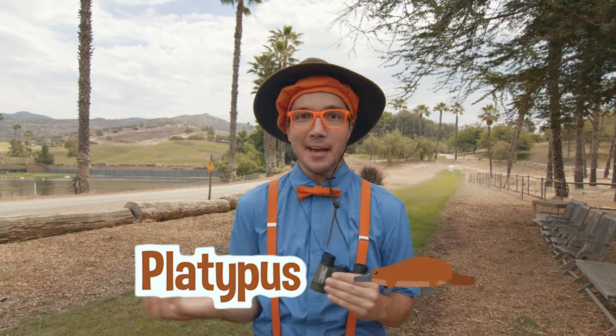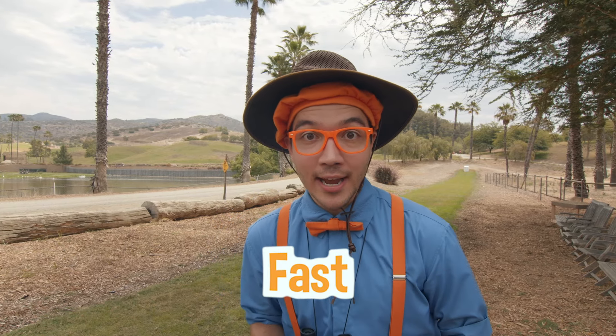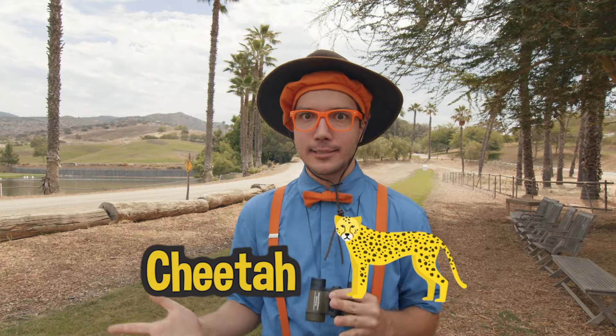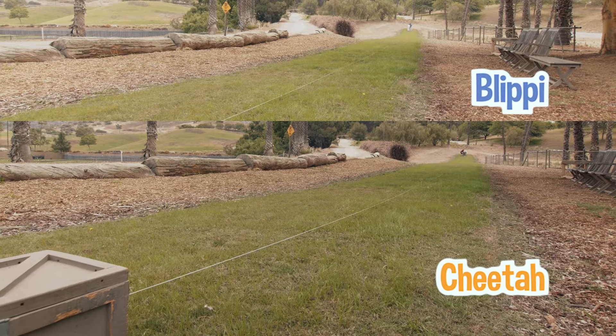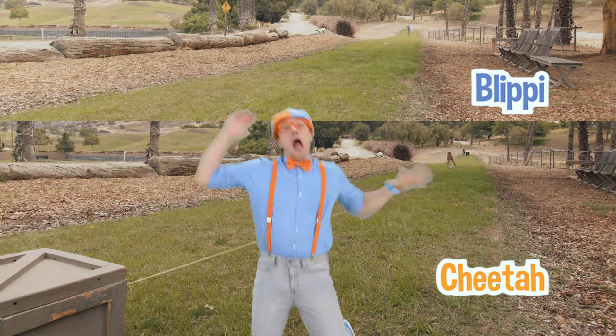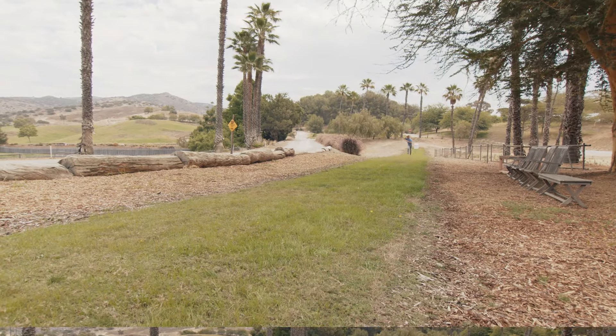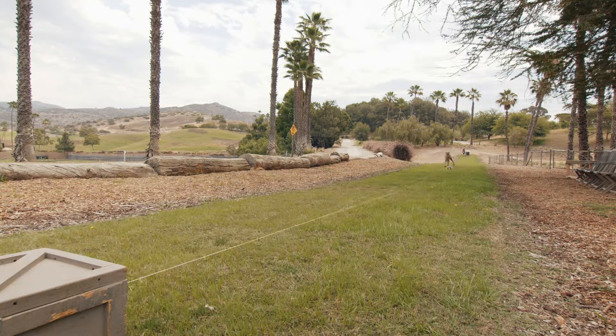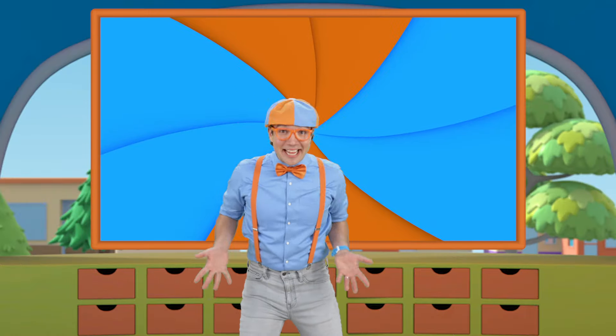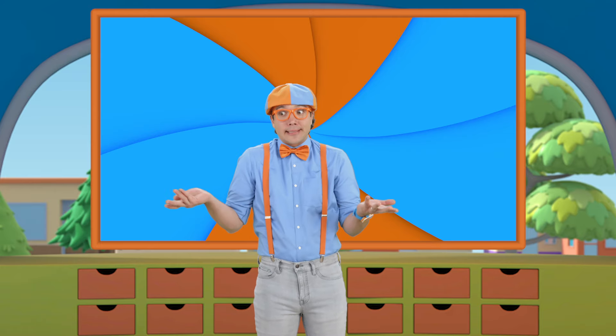Do you know what other animal likes to run really fast? Yeah, a cheetah likes to run really fast — they are the fastest land animal and they can run up to 70 miles per hour, reaching speeds of 40 miles per hour in just three steps. How about I race a cheetah? Did you see how fast that cheetah was? It was amazing. I got to race a cheetah — it turns out the cheetah is a little faster. And it was so cool to see all of those rhinos just hanging around.